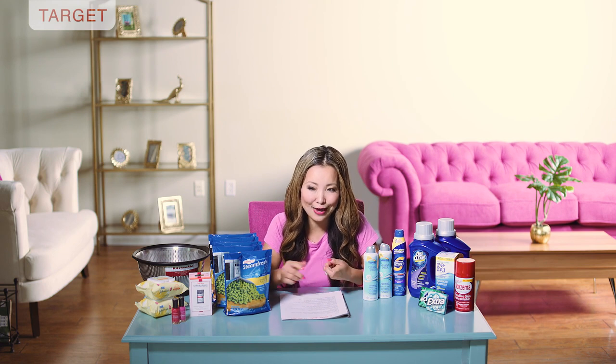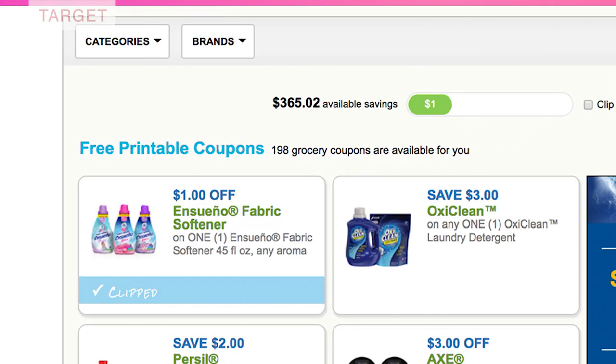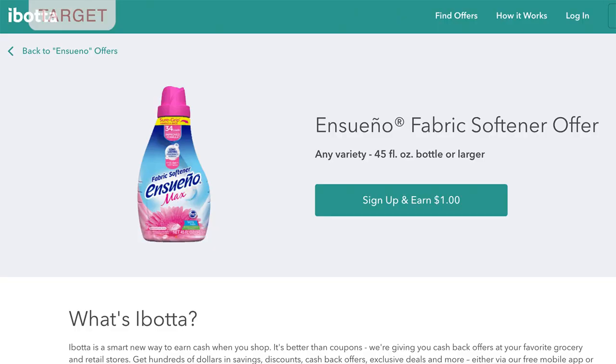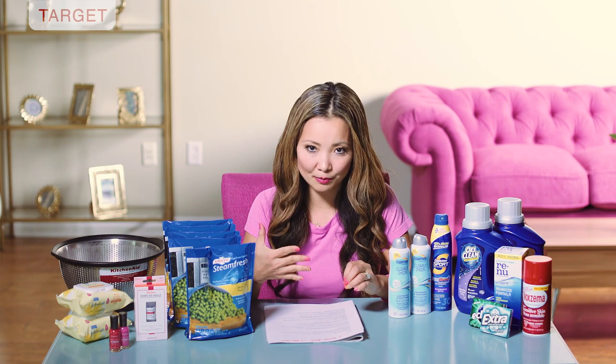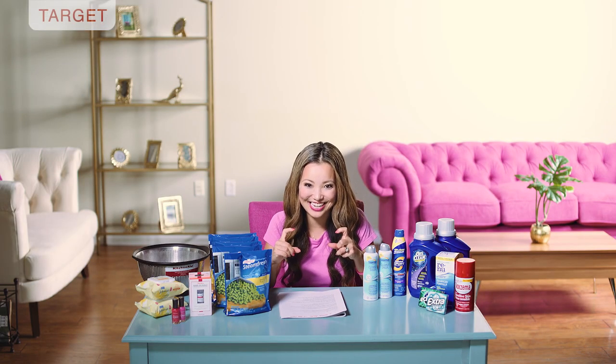Next we have a deal on the Ensueño brand fabric softener that you can get for 19 cents a bottle. My store doesn't carry this so I recommend checking target.com to see if your store carries it — they're pretty good about inventory checks. They're on sale this week for two dollars and 19 cents. Use a dollar-off printable coupon and there's also a dollar cash back from Ibotta with a limit of five. After the coupon you leave paying a dollar 19, then submit for the dollar Ibotta cash back, making the final price 19 cents.